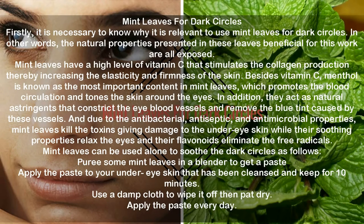Mint leaves for dark circles. Firstly, it is necessary to know why it is relevant to use mint leaves for dark circles. Mint leaves have a high level of vitamin C that stimulates collagen production, thereby increasing the elasticity and firmness of the skin. Besides vitamin C, menthol is known as the most important content in mint leaves, which promotes blood circulation and tones the skin around the eyes. In addition, they act as natural astringents that constrict the eye blood vessels and remove the blue tint caused by these vessels.